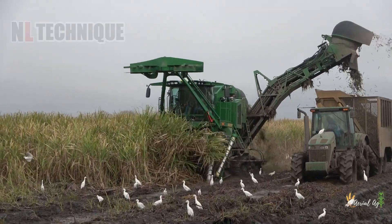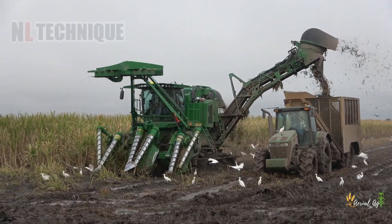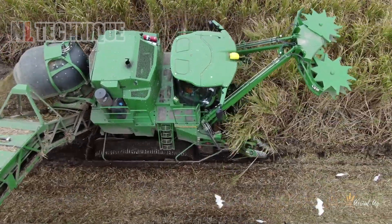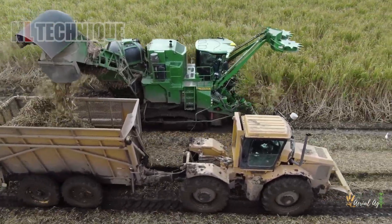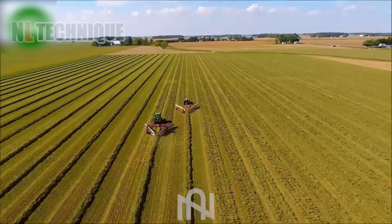The CH960 in Erath, Louisiana, appears to be thriving despite the challenging conditions. This machine will significantly reduce the time and effort required by farmers.